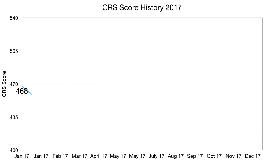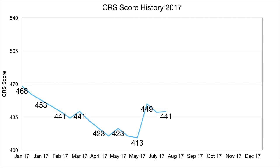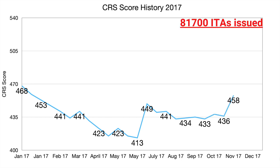2017 was the best year for Express Entry candidates, with the lowest CRS cutoff scores throughout the history of Express Entry and the lowest cutoff score ever of 413 in the month of May. This year saw a dramatic increase in the total number of ITAs issued — 81,700 ITAs were issued in 2017.